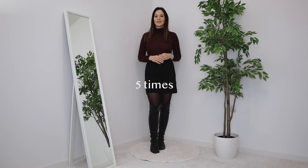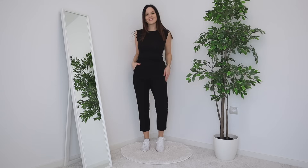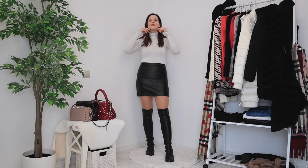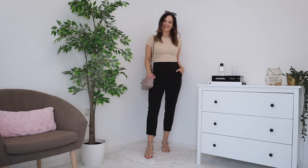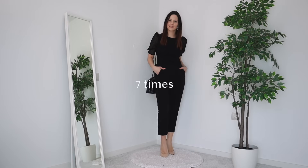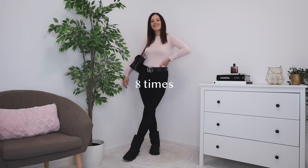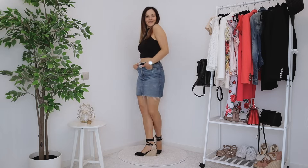Plum turtleneck five times. Black tee with special sleeves five times. Beige turtleneck five times. Light gray turtleneck - also wearing today - five times. Then a black off-shoulder jumper six times. A beige cropped t-shirt six times. Black t-shirt with puff sleeves seven times. White fitted cami eight times. Pink jumper with silver buttons eight times. Black crop halter top eight times.